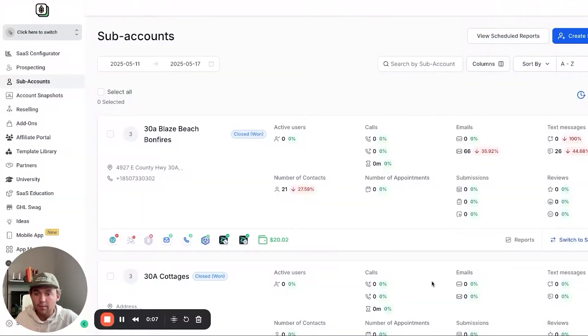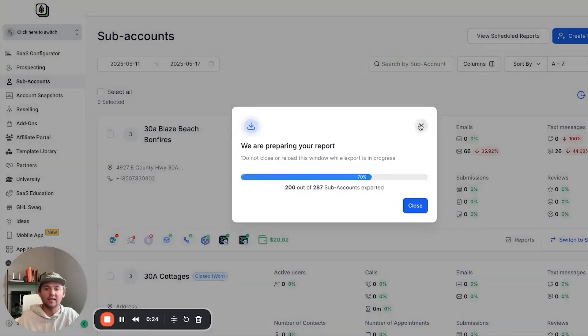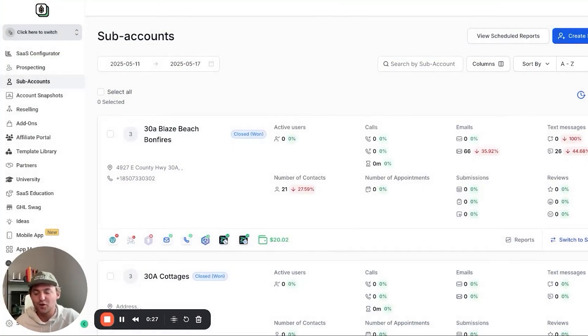You're probably saying, that all sounds great, but how do you actually get them reviews? Just so you also know I'm not faking this and I actually do this for a living — I own ReviewHarvest and help people get good reviews. These are a list of all the sub accounts on my HighLevel account. If I go ahead and export all of these, you'll see 287 accounts. I didn't just create 287 fake accounts as proof — I just wanted to add some more validity there.